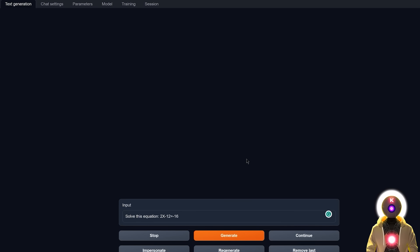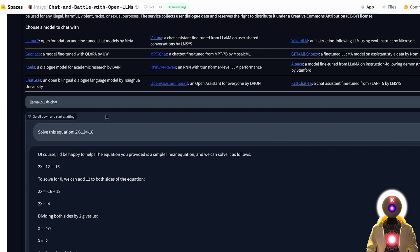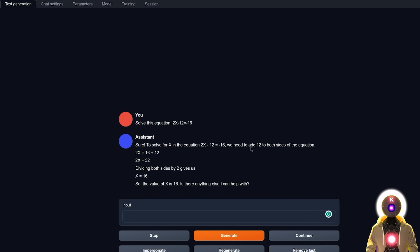Let's do a simple math equation: solve 2x minus 12 equals minus 16. The 4-bit quantized model gives x equals 16, which is not correct — it should be x equals minus 2. However, this is more a problem with the 4-bit quantization than with the model itself. If you use the normal full 13 billion parameter model and ask the exact same question, you get the correct answer. So if you can, definitely run the full model instead of the 4-bit quantized version — it will be much more powerful, though it will use more VRAM.